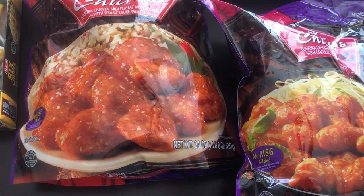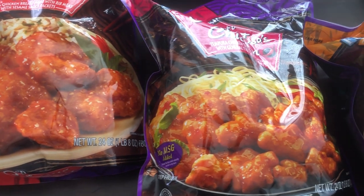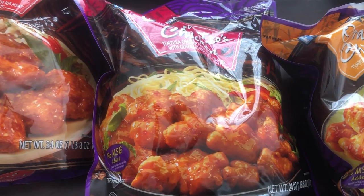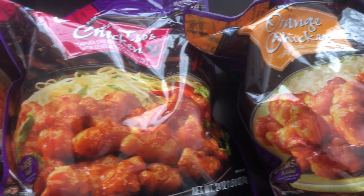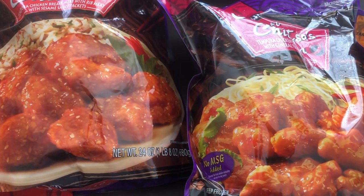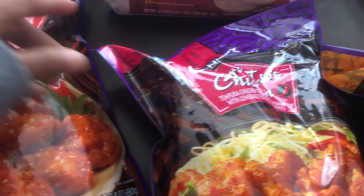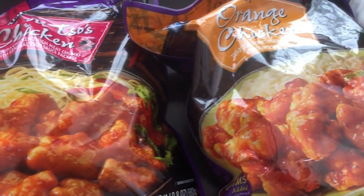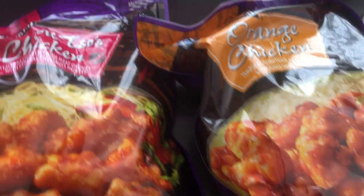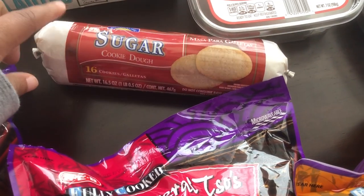One thing about HEB is that their groceries are pretty inexpensive — at least as inexpensive as Walmart or less than Walmart. These Asian meals I think were five dollars and something and it's 24 ounces, so that's a pretty good size. I got sesame chicken, General Tso's chicken, and orange chicken. These are all skillet meals.